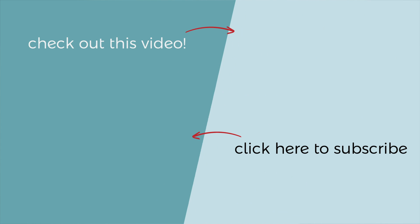Enjoyed the video? Subscribe and leave a comment! If you'd like to help make better content, fill out the survey in the description.